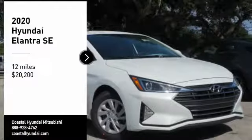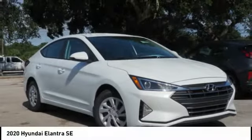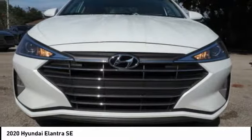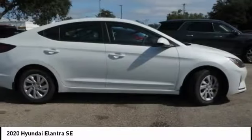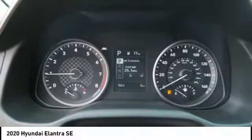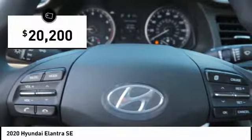Come test drive the 2020 Elantra. The Elantra boasts the most interior room in its class and gets an exceptional 35 miles per gallon. With its luxurious standard features, the Elantra is an easy choice and is priced below $25,000.